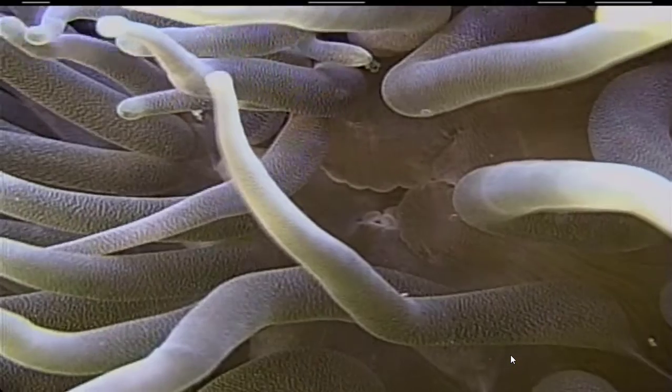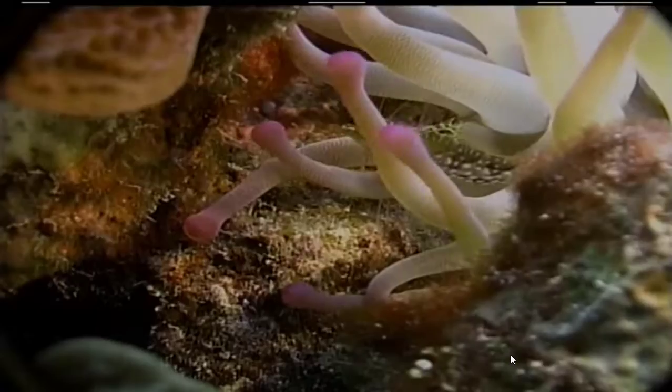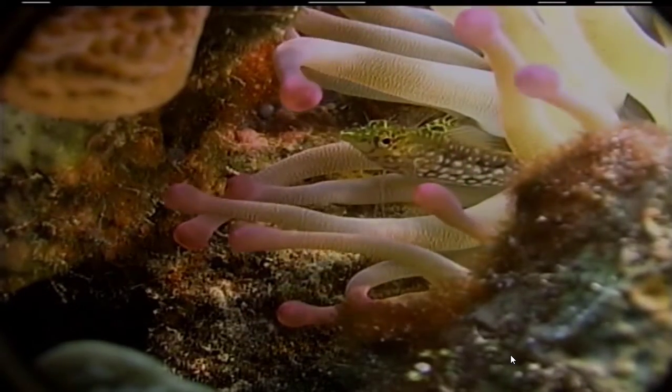Is that the anemone's mouth? That's it alright. And some anemones actually hatch their eggs in their stomachs, then the babies swim out of their mouths into the water.